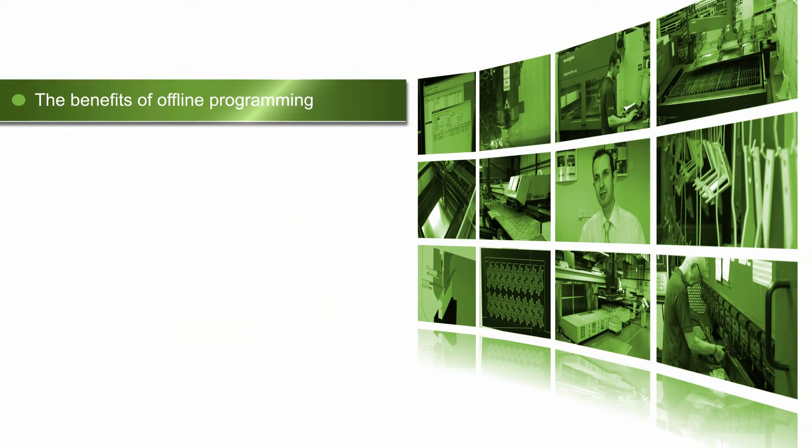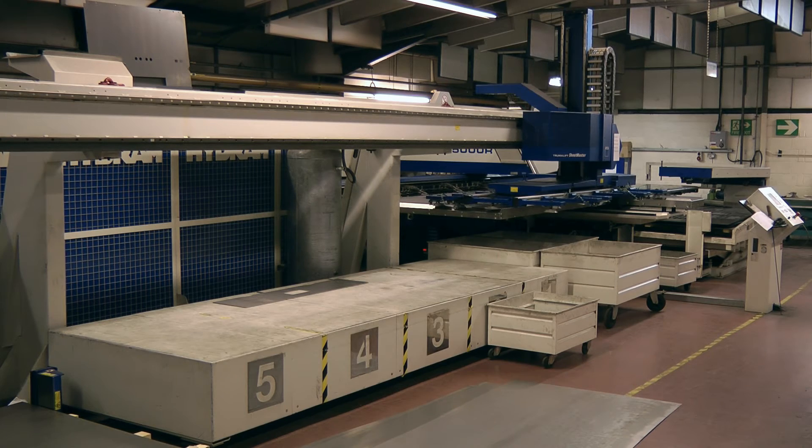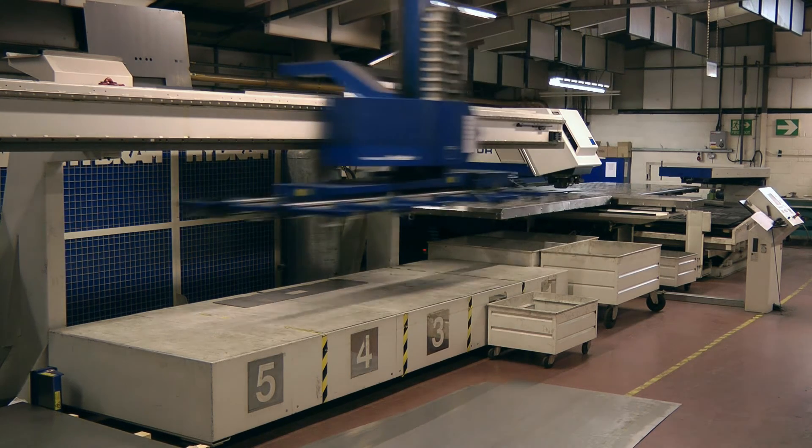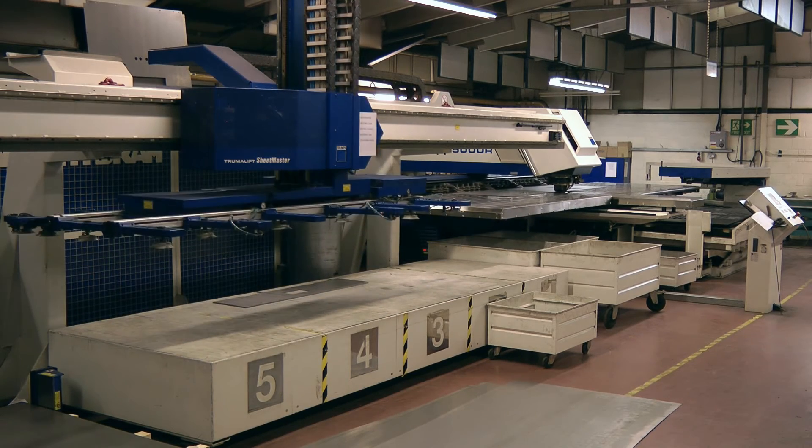The main benefit to offline programming is making sure that you minimise machine downtime. Using the programme verification and simulation tools within Radar, it means we're confident that when a programme goes out onto the shop floor, it can run with minimum operator supervision.